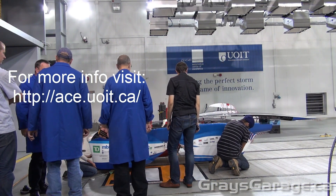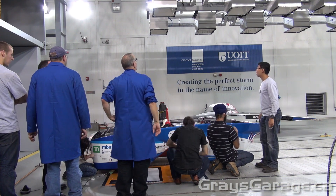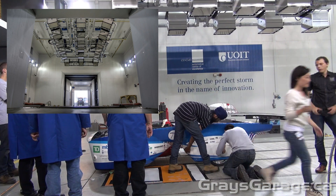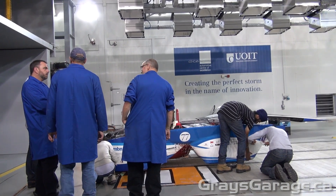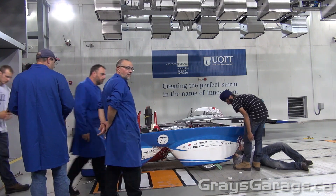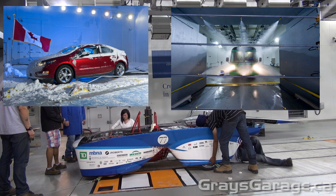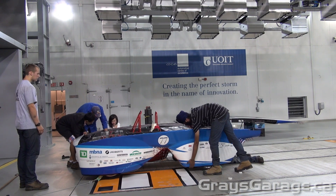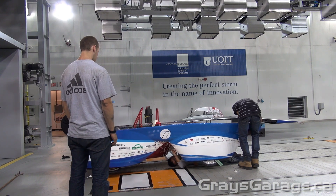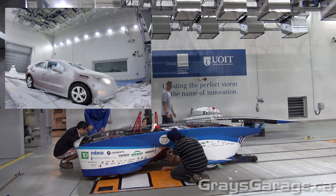It's a climatic wind tunnel, meaning they can change the weather inside. They have lights above that can simulate solar sources, simulating the Sun in different conditions around the world — which is what the solar car team wants, as they're simulating the Australian Sun. They can also create snow, rain, or a desert environment, change the temperature from minus 40 to plus 60 Celsius, and change the humidity from 5 to 95 percent, basically simulating any type of weather condition.